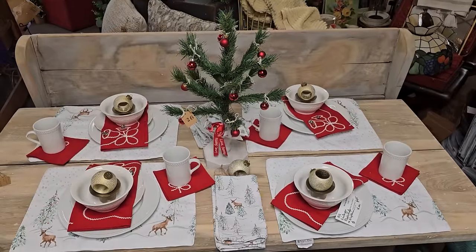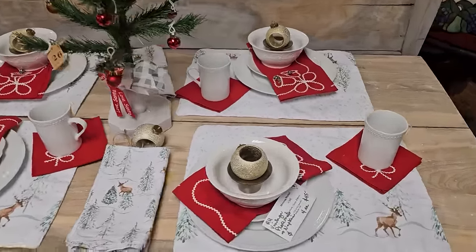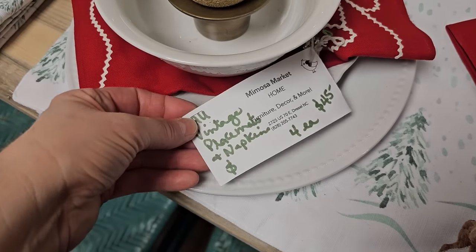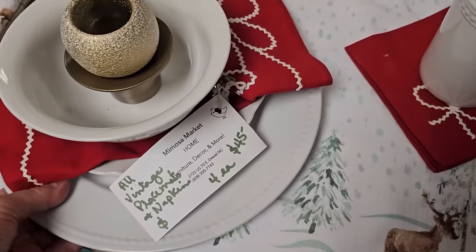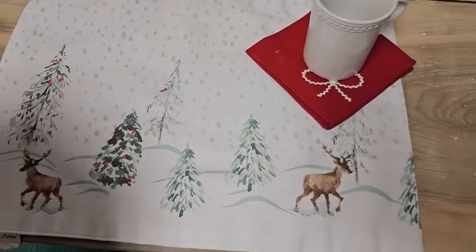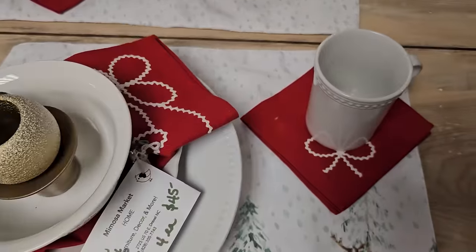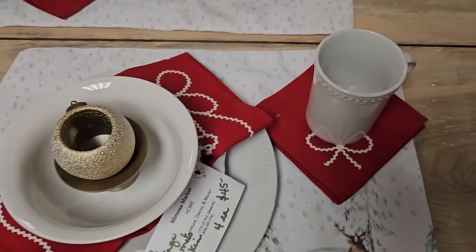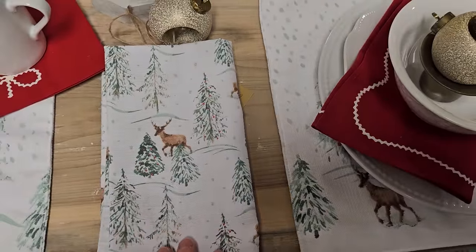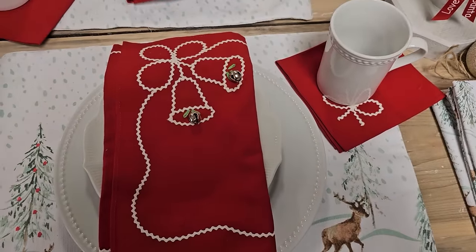Look at this table - I just think that's so pretty. All vintage placemats and napkins for $45. That would be pretty with that metal and wood deer motif item we just saw sitting on the table. And the napkins - that's pretty. We've got to take a look at the red ones with all the little jingle bells on it.